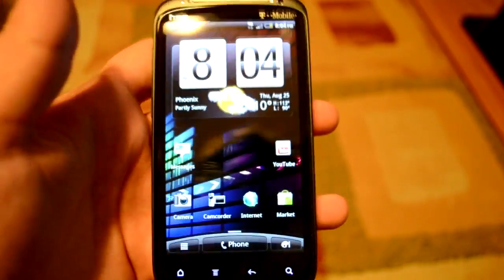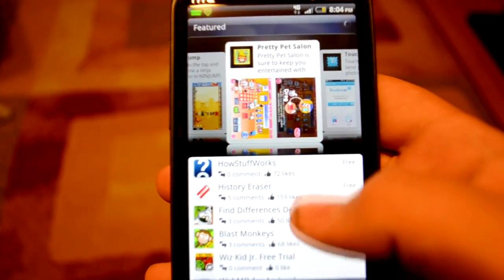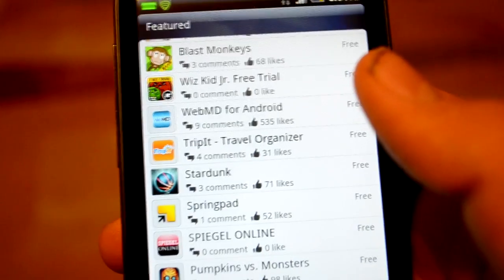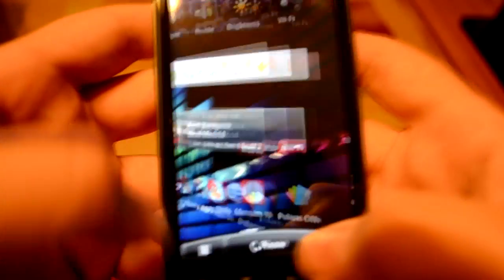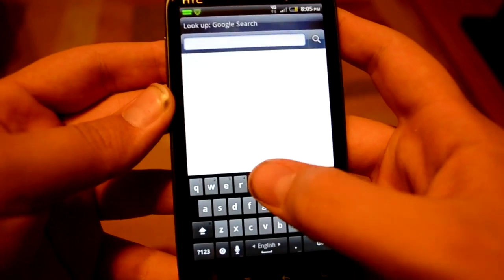One of the changes you'll notice — I didn't notice it until I actually saw it — is this app, HTC Likes. It's just an app store where HTC likes a lot of apps. There are some apps like WebMD, Blast Monkey — I don't know what that is — but okay.